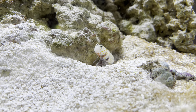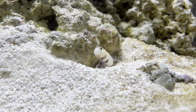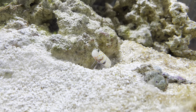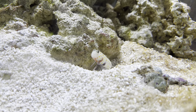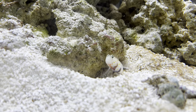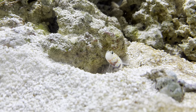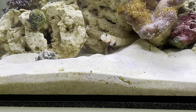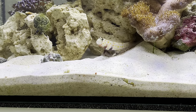Hey everyone, it's Jordan from Fishkeeping Made Easy and today I'm back with another nano reef update. Unfortunately my orange spot goby, that you can see in the footage here, passed away. Sometime in the evening he must have got super spooked and jumped out of the tank. Normally he would just dart right back into the cave but for some reason this time he went right out the top.